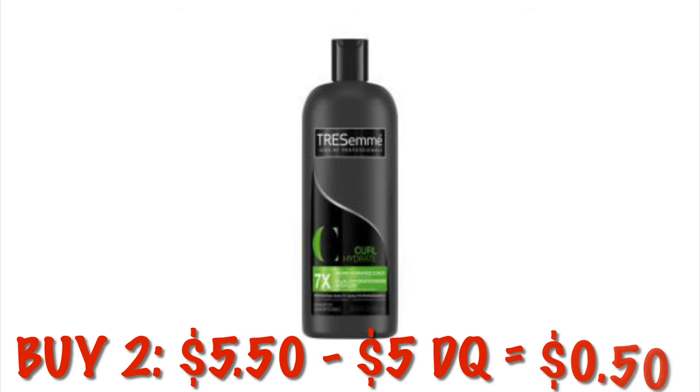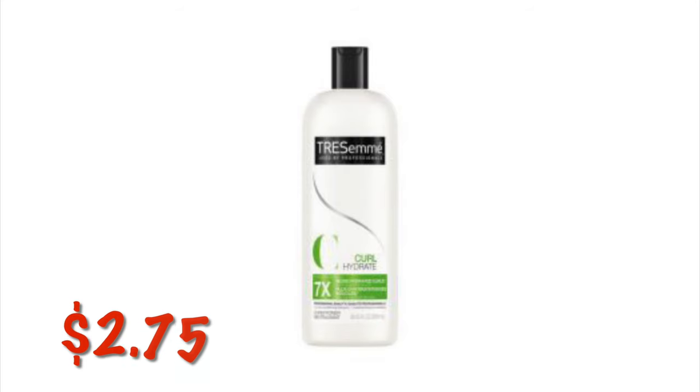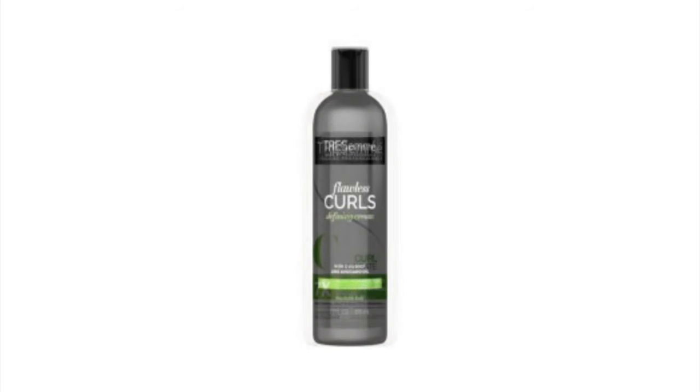If you can manage to find the Tresemme Curl Shampoo and Conditioner, you can pay $0.50. Two of them is going to be $5.50, and we have a $5 off of two digital coupon, so that leaves us to pay $0.50, and that is pretty cool.